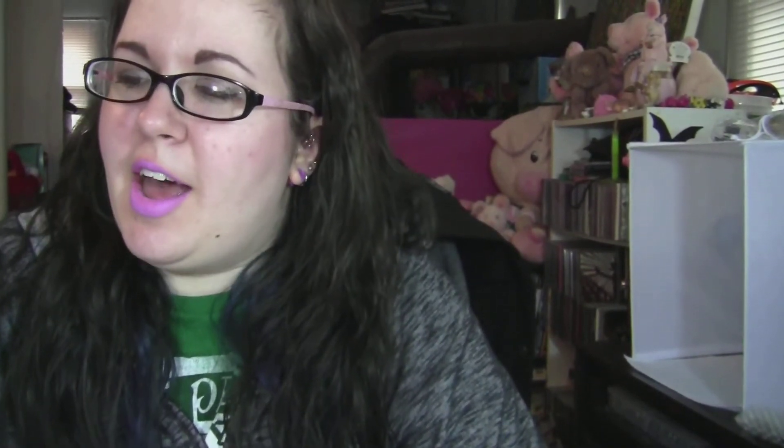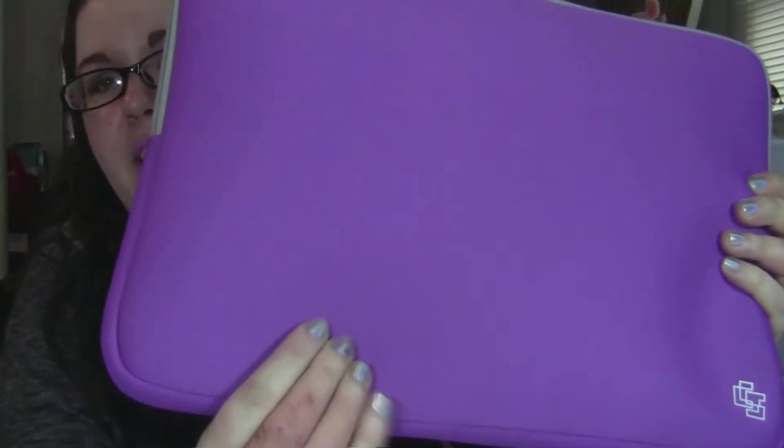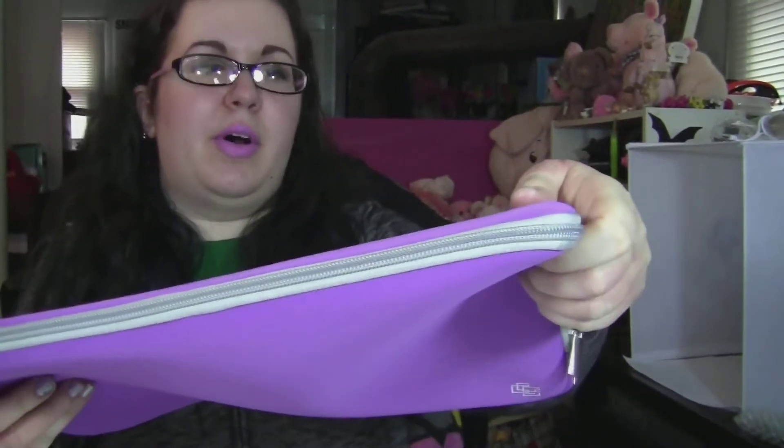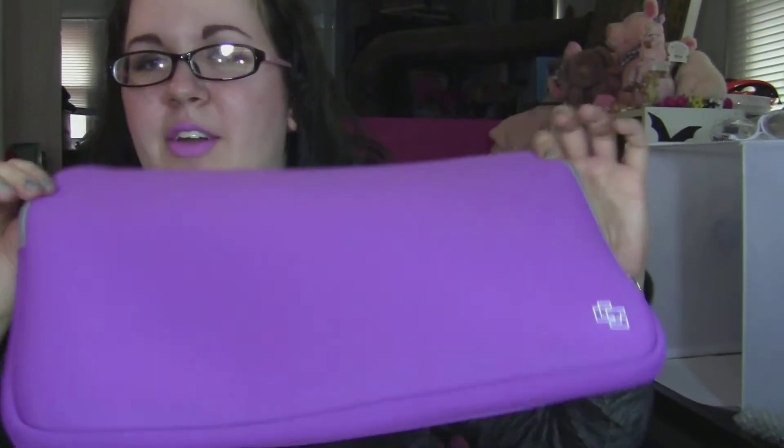These couple things weren't from Rue21, but I wanted to throw them in here. I needed a laptop case because I'm taking my laptop to Florida. I didn't want to spend a lot on one since at home I don't really use a laptop case. It's just a padded purple one — I don't know what brand this is — and it was only $11 on Amazon. They had a bunch of different colors. I just recently got a new laptop, which is why I wanted this because I don't want it getting banged around. I'd had the same laptop for like 12 years and finally got a new one.